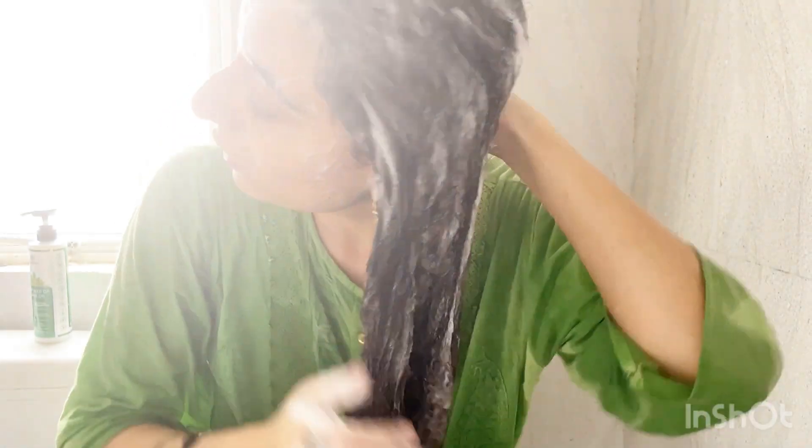This shampoo smells really amazing and it lathers up really well. I could see that it effectively removed all the dirt and buildup from my scalp in just one wash. As the ingredients are very nice, I did not find that it made my hair dry after use — I felt it very soft and bouncy.